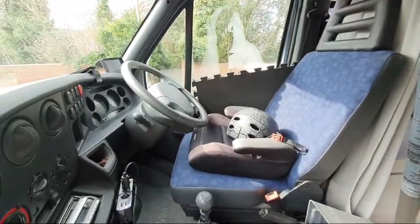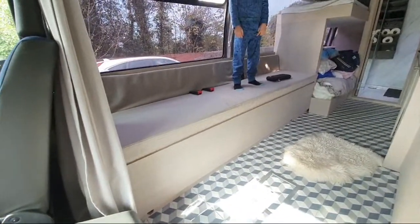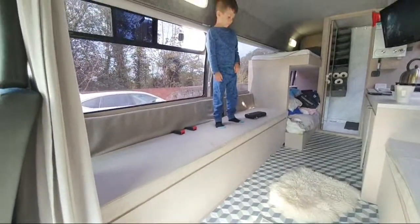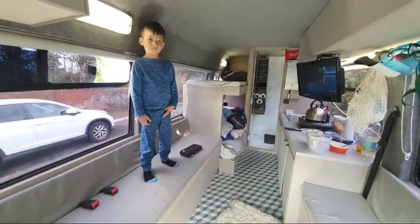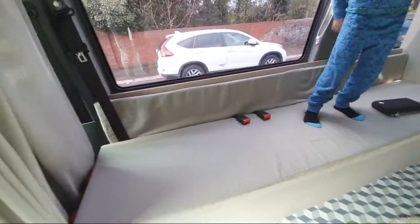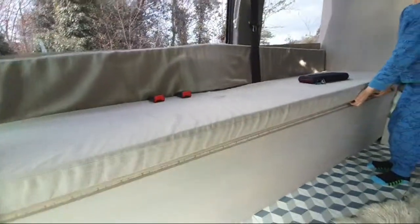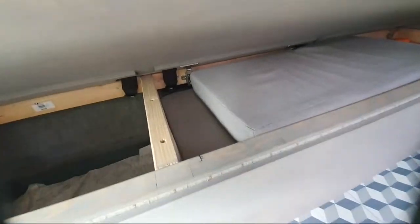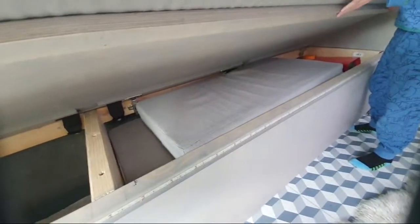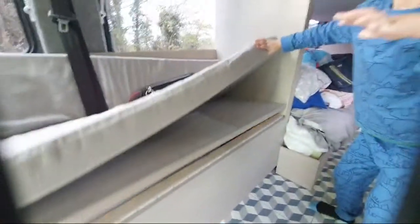Shall we crack on with the minibus tour? We've got the driver's seat obviously — we need to carry people around. What we have here are side benches, and it's the only way we could design this minibus to make it work. It's a four-sleeper with two bunk beds, and this turns into a double bed, so it had to be side-mounted seats. We've got our pillows and the seat belts poke through — they're bolted to the metalwork. And we've got our diesel heater over here.